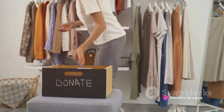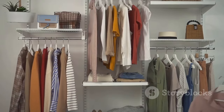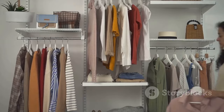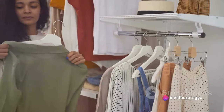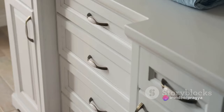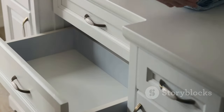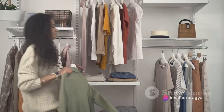Now let's talk about storage solutions. Efficient organization is key. Use containers, baskets, and shelves to categorize your items. Maybe you prefer grouping by color, or perhaps by occasion. Whatever your method, make it work for you. Consider adding labels for an extra layer of clarity. Remember, the goal is to create a wardrobe that's easy to navigate, where everything has its place. Proper storage solutions can make a world of difference.